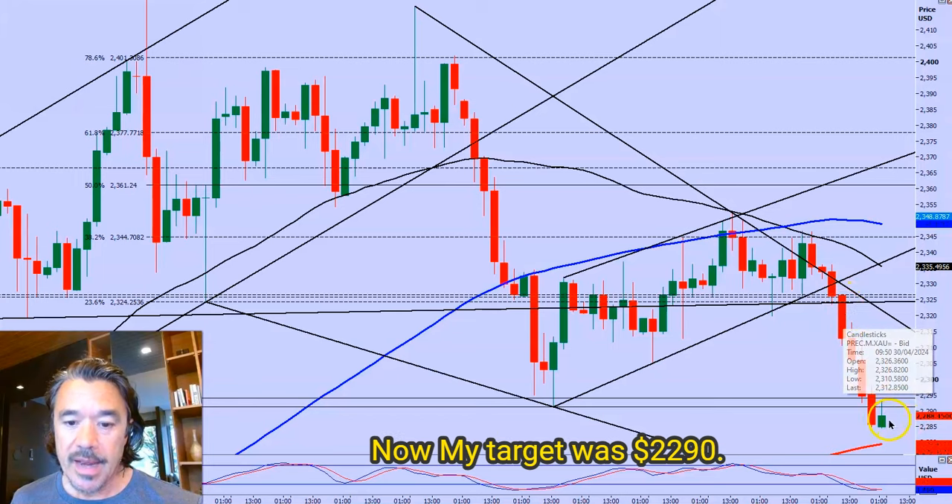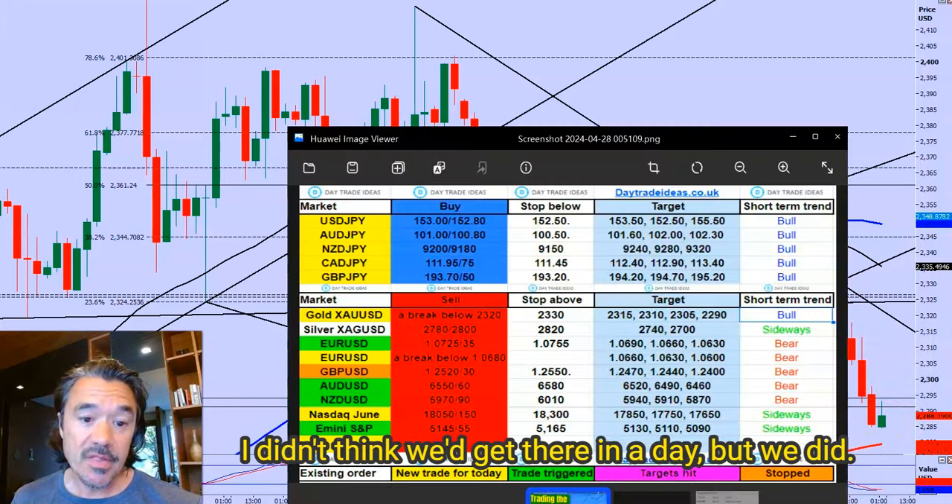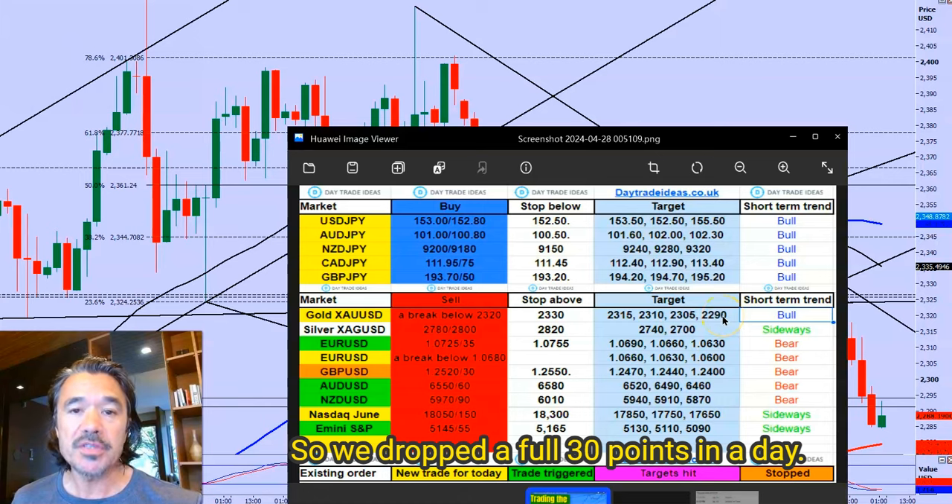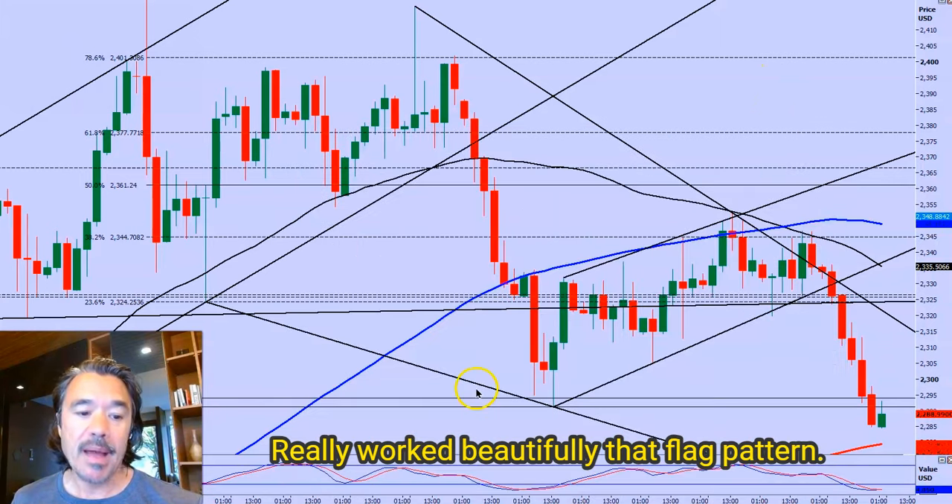Sell below 23.20. My target was 22.90 — I didn't think we'd get there in a day, but we did: 23.15, 23.10, 23.05, 22.90. We dropped a full 30 points in a day. It really worked beautifully, that flag pattern.